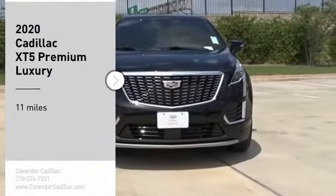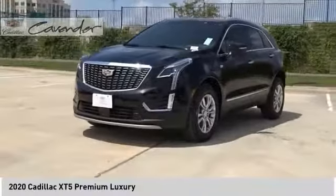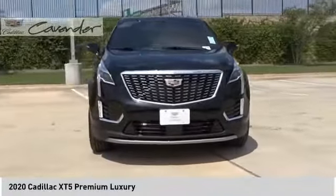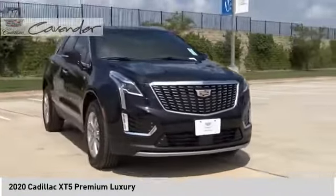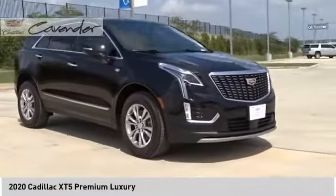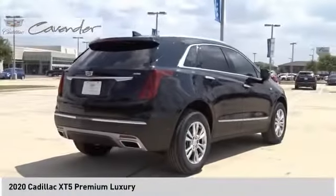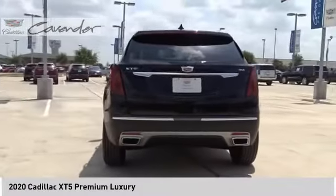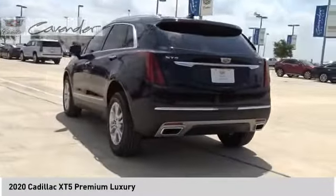Looking for the right vehicle? Check out the 2020 Cadillac XT5. The Cadillac XT5 was crafted to adapt to your needs while expressing your distinctive sense of style. Visually striking and intelligently designed, this crossover outsmarts any task with progressive technology and an accommodating interior.